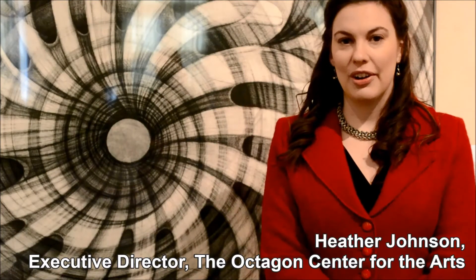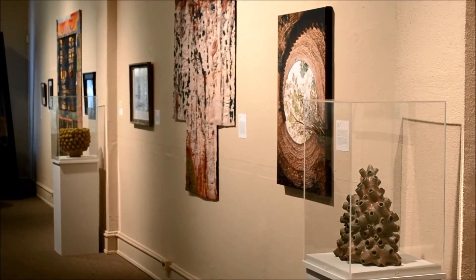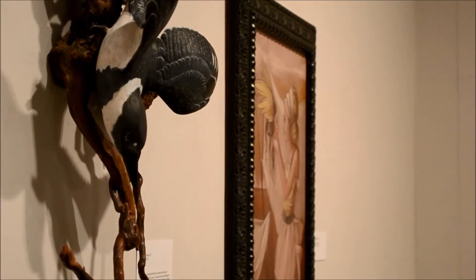The Octagon is a 501c3 non-profit community art organization and we offer a wide variety of classes. We showcase exhibits throughout the year and we also have a gallery shop where people can purchase original artwork from local artists.